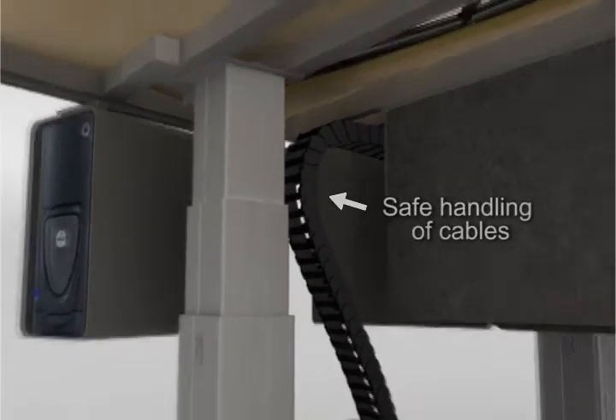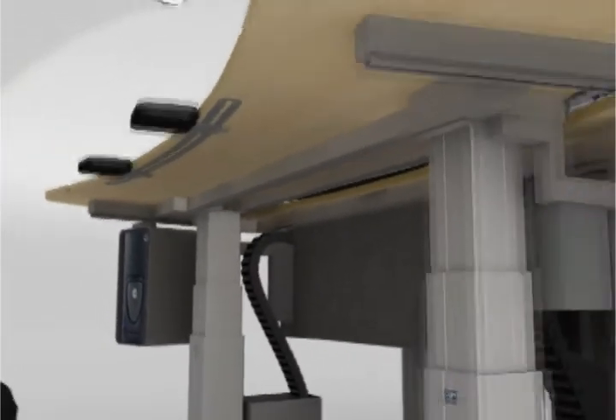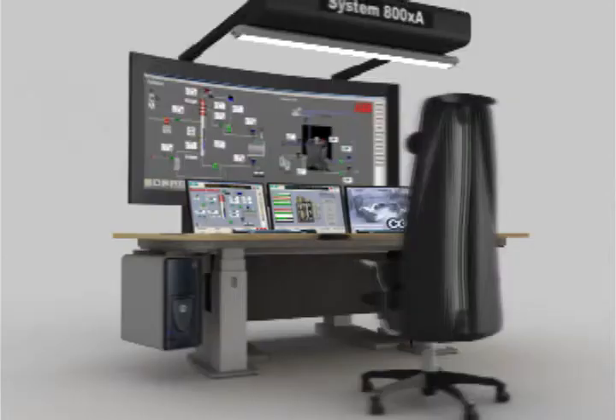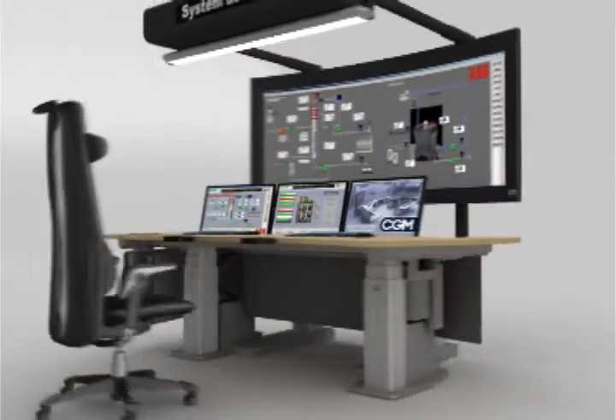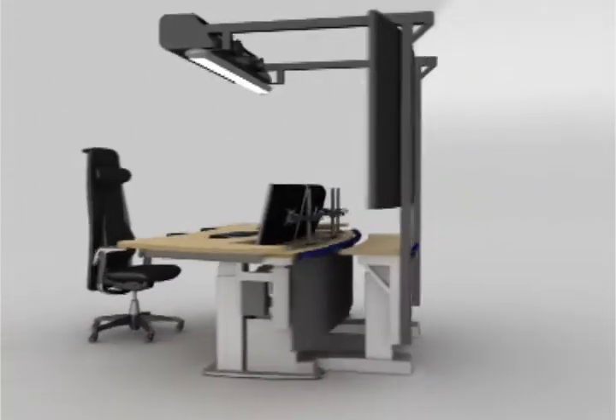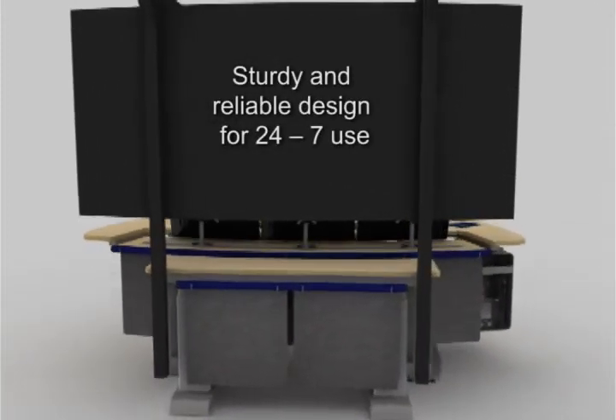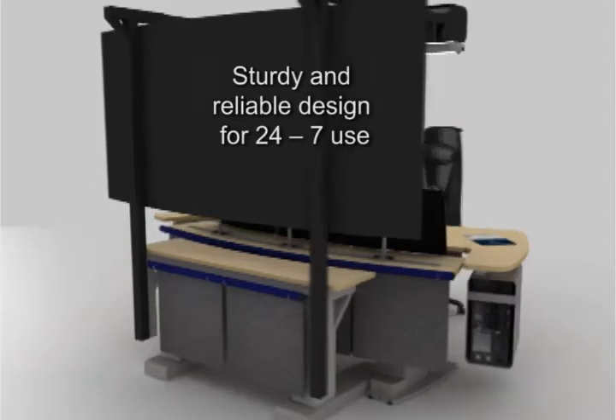Our operator desks are specially designed for 24/7 purposes. The durability of our desks is four times as great as that of traditional office furniture. Our desks are also designed to allow the customer to choose tables with a fixed height and then upgrade them to full ergonomic functionality if and when they feel the need for it.